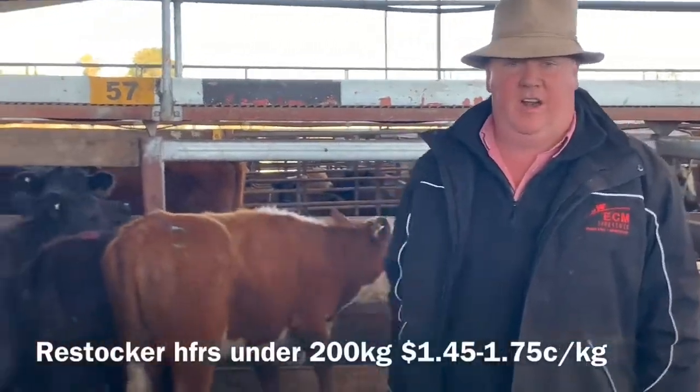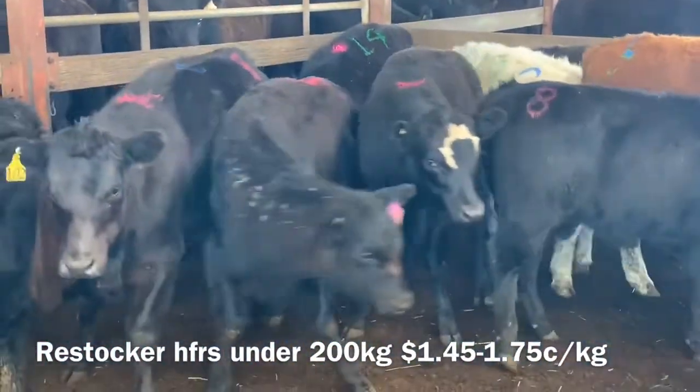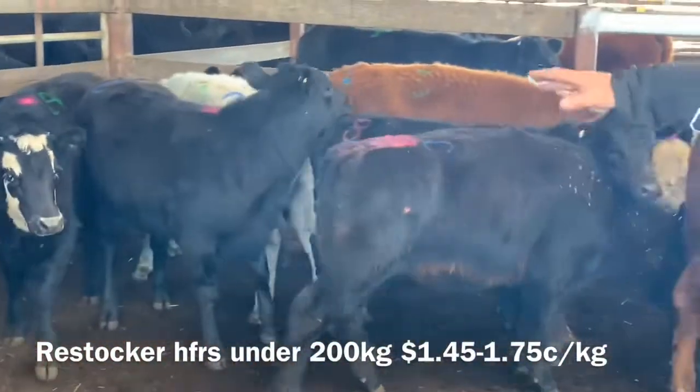Here's some lighter restocker Angus heifers here on the highbane. Anything under 200 kilos is making $1.45 through $1.75. Looked to be pretty good value.